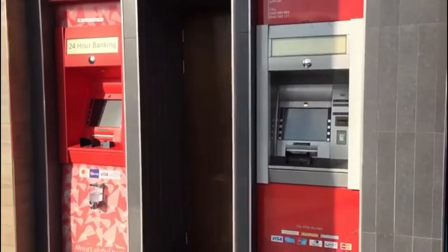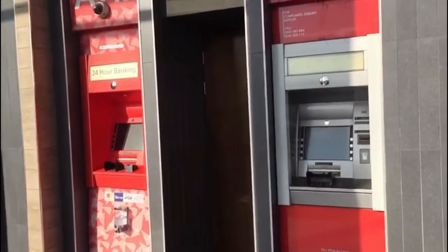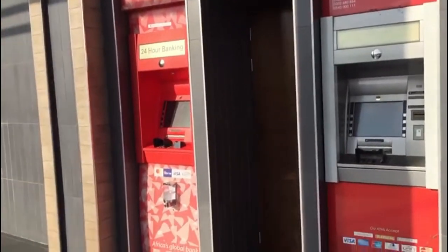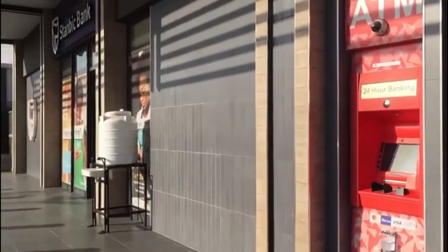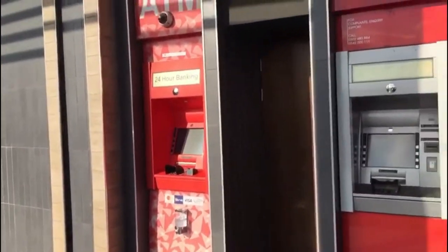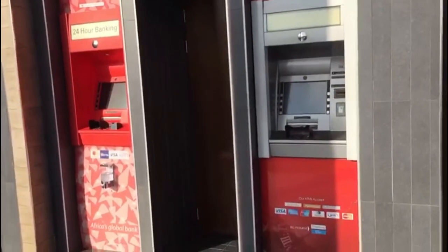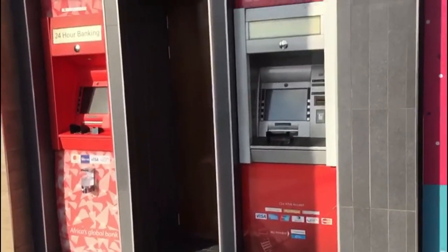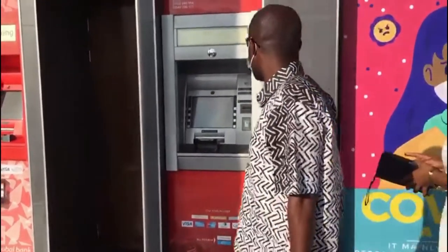So these are some of the ATMs you can find right here at the shopping center — the automated teller machines. They serve you on all your cash needs, so you don't have to necessarily go to the banks to get your money. Right here at the shopping center, we can do all this.